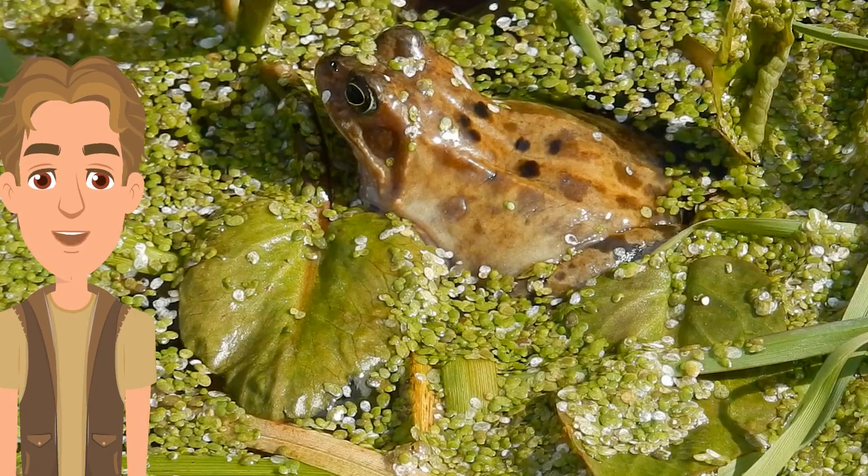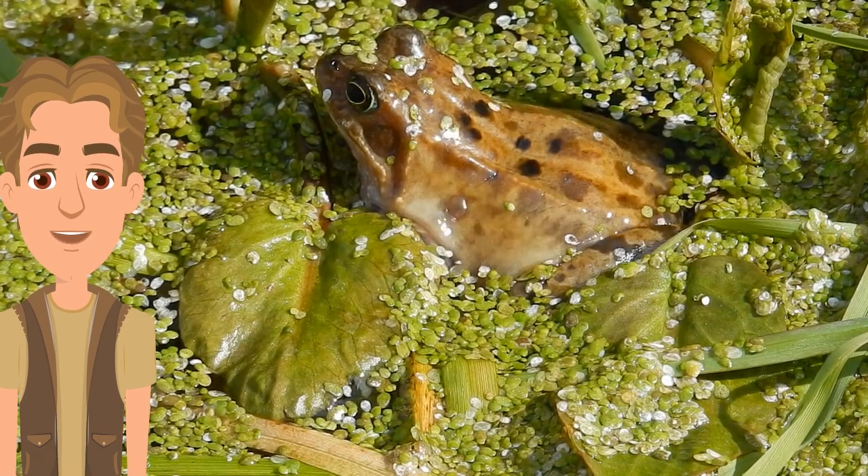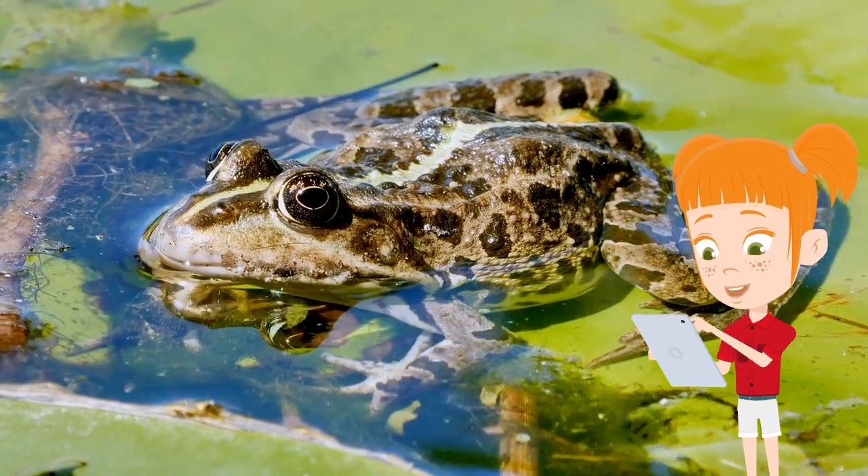There are over 6,000 species of frogs worldwide, and scientists continue to search for new ones. 6,000? Gosh, that is a lot.